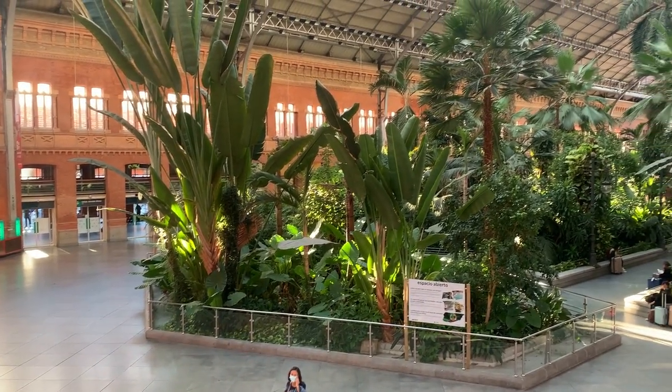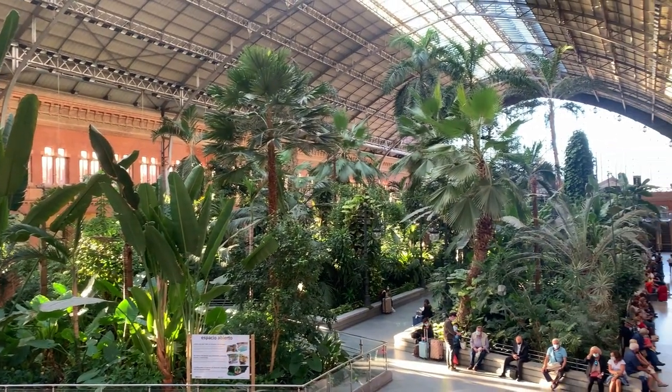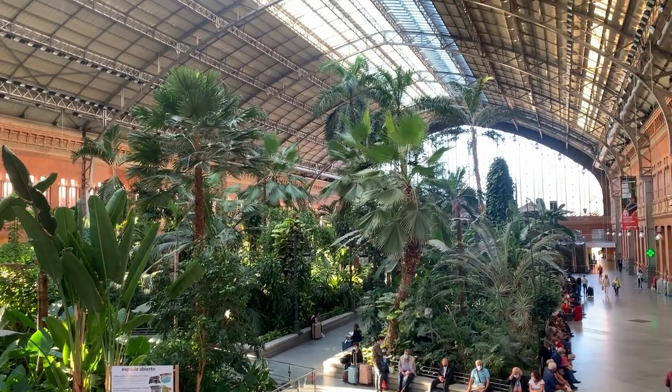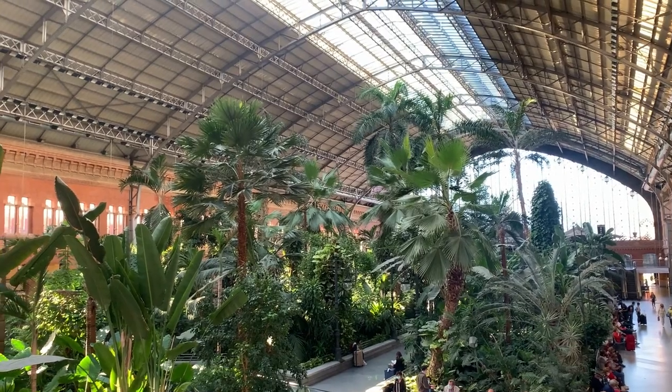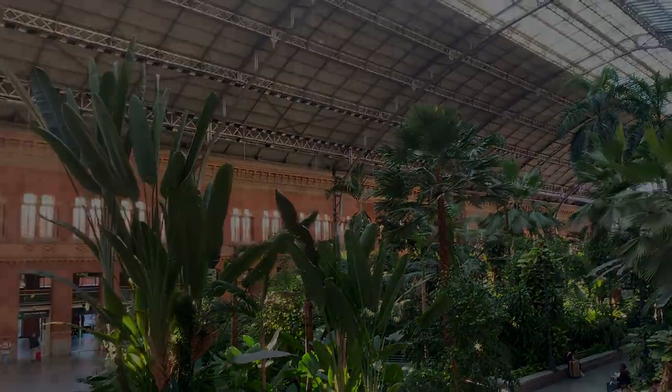Here's the overview of the Madrid Atocha train station — a super cool indoor space. We only showed you a fraction of the different plants they have, all tropical indoor plants. Check it out and enjoy!